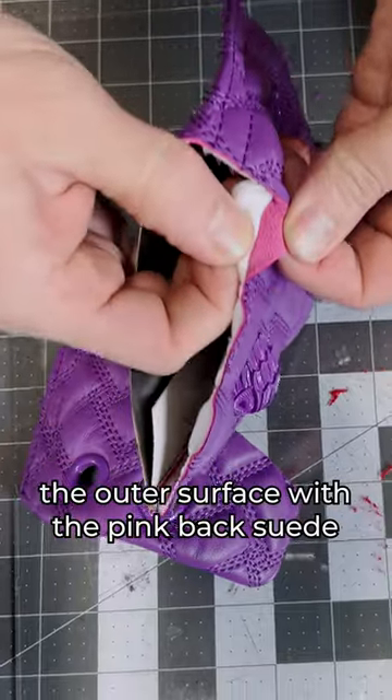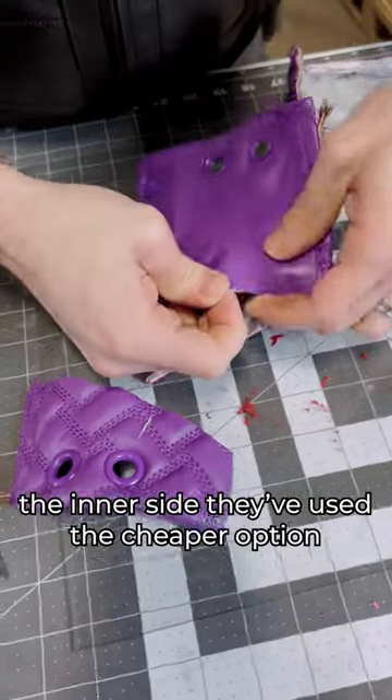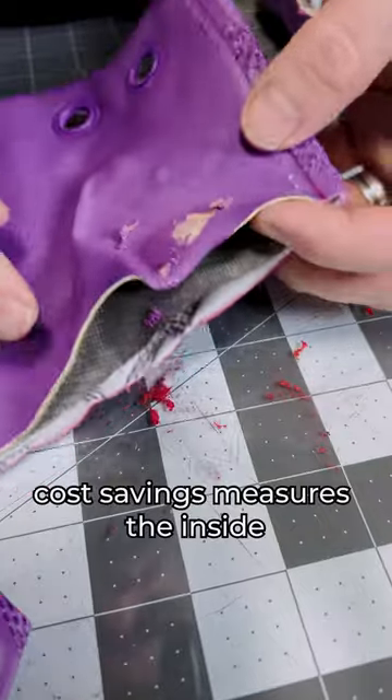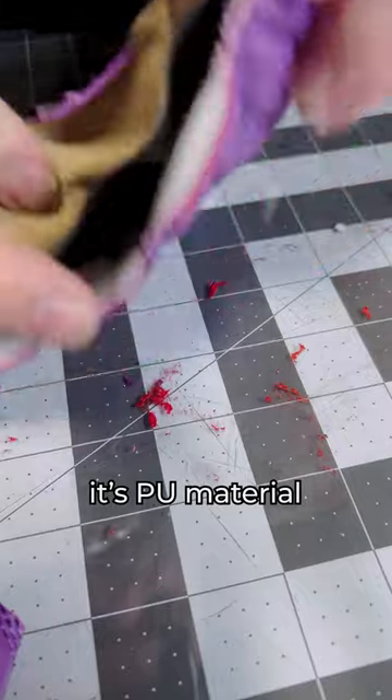The pink back suede is the leather on the outer surface. The inner lining they use here is not the inner side leather — they use the cheaper option as a cost-saving measure. The inside that looks like the same outer leather is actually a pure material.